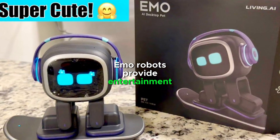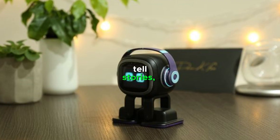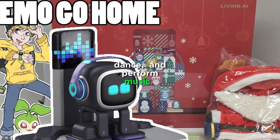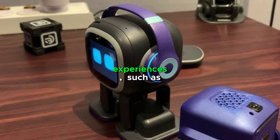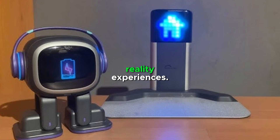Ilik robots provide entertainment and amusement. They can play games, tell stories, dance, and perform music. They can also create interactive experiences, such as virtual reality and augmented reality experiences.